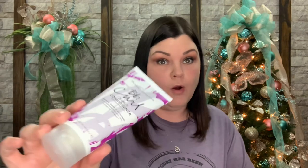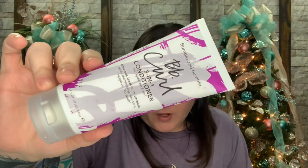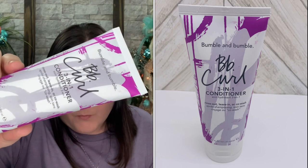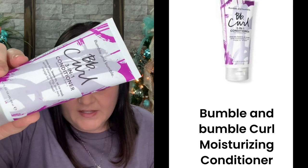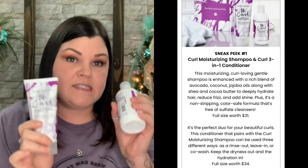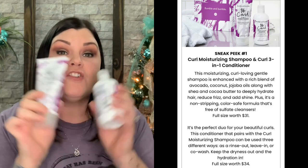The next item is another full-size product — a three-in-one conditioner. It says rinse out, leave-in, or co-wash, so you can use it three different ways. This is valued at $34. It pairs with the curl moisturizing shampoo and keeps the dryness out and the hydration in. So just these two products together — the shampoo and the conditioner — already come to $65.